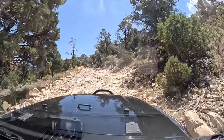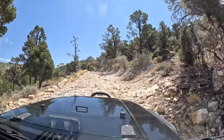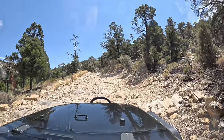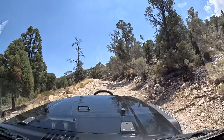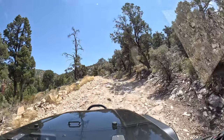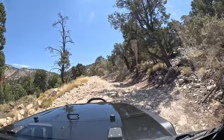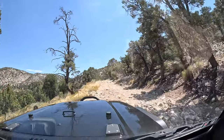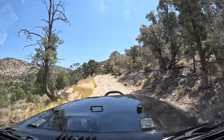This trail has some really rocky sections. You can do it in a stock Jeep, no problem - you can do this whole trail in a stock Jeep. I don't think you need lockers, but of course you always need a good line. I've done this trail two or three times before.